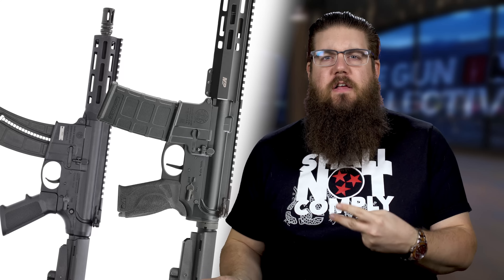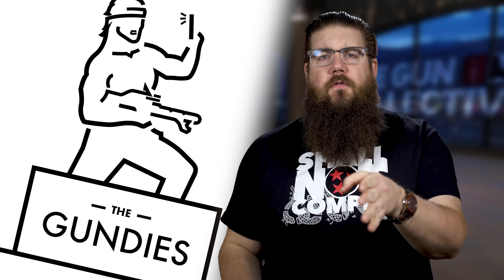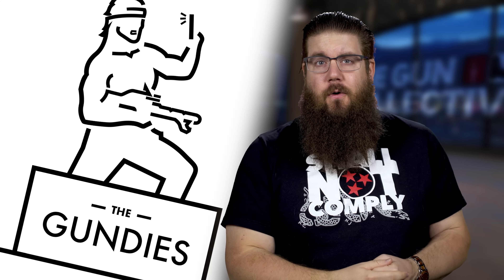This week on TGC News: ZebTech mind melds with Sig, Smith & Wesson has 2 new pistols, and an award for influencers that you guys control.